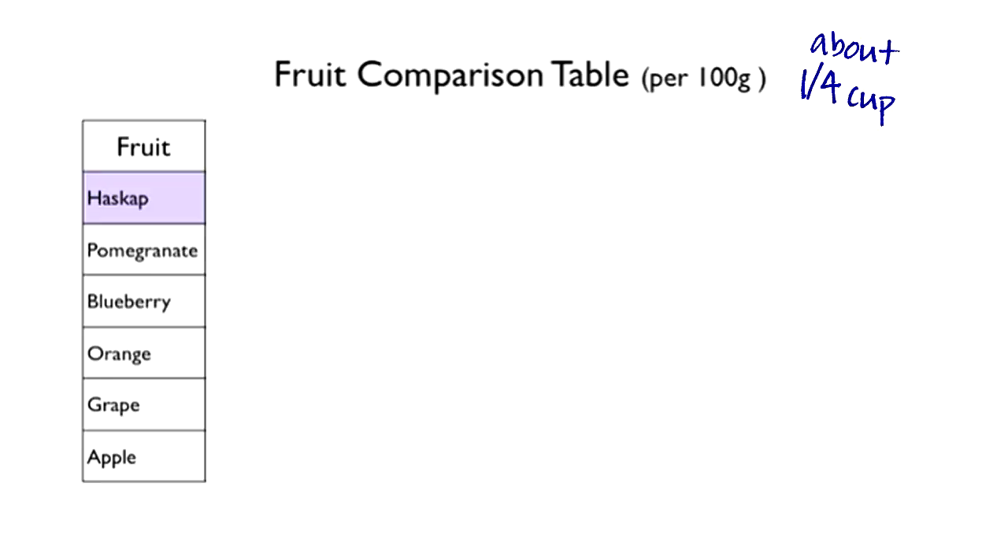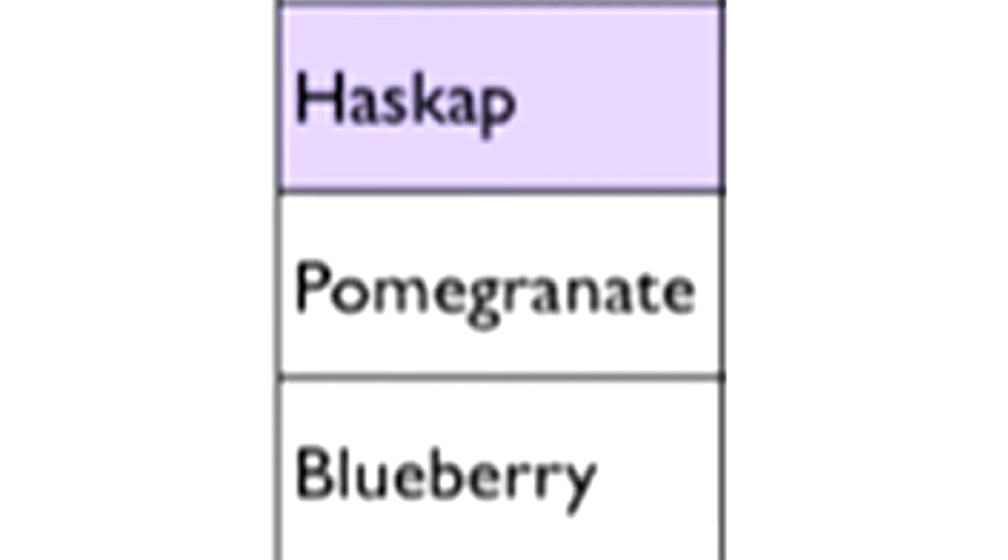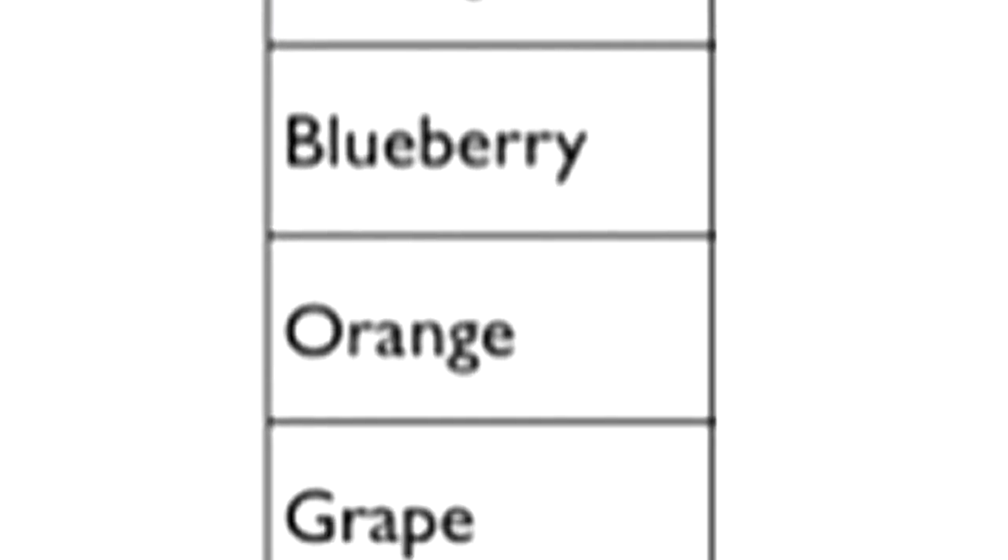In a nutrient profile of about a quarter cup or 100 grams, here's where honey berries rank compared to other fruits. We're going to be comparing the Haskap, also known as the honey berry, pomegranates, blueberries, oranges, grapes, and apples.